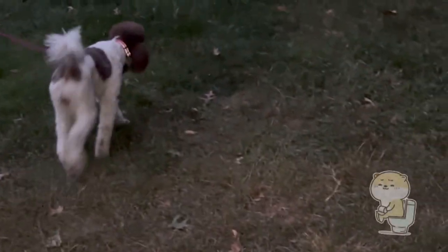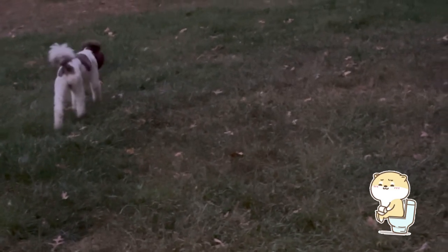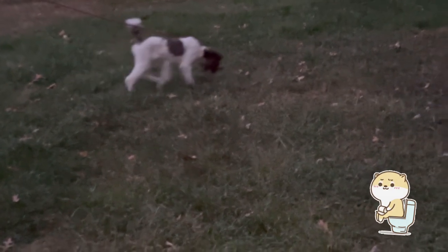Hey guys, welcome to Dogtastic Poodles. If you're new here, be sure to subscribe so you'll stay up to date. Today we're going to be showing you guys a day in the life of Maggie and her pregnancy journey.